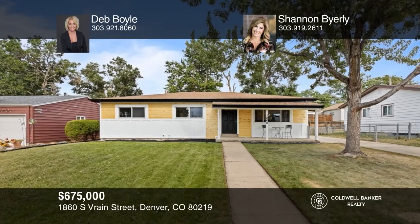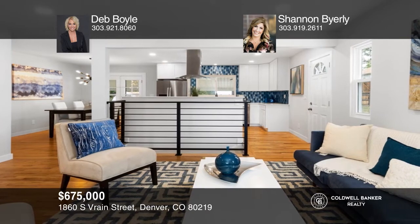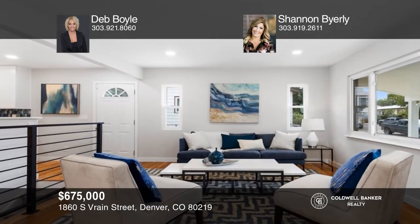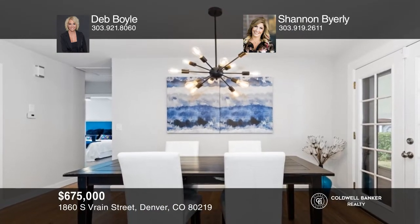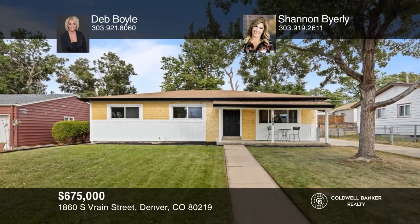Located on a quiet street in Harvey Park, this gorgeous six-bedroom, two-bath home boasts refinished hardwood floors. The showstopper kitchen includes new white cabinets, quartz countertops, new stainless steel appliances, and stunning blue glass mosaic backsplash. Enjoy the Colorado seasons outdoors on your covered patio with a gorgeous backyard. The lower level showcases new carpeting and additional living space, plus a two-car oversized garage. Pick up the phone and call Deb Boyle and Shannon Byerly to schedule a tour today.